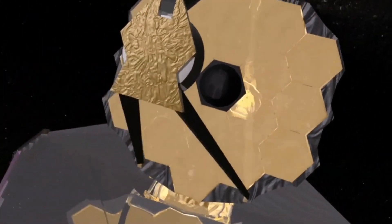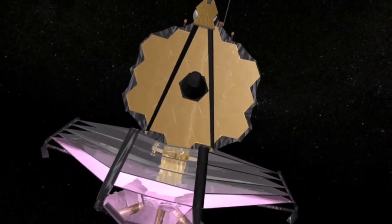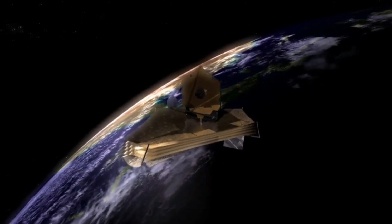As of Wednesday, NASA's Webb Telescope program scientist Eric Smith indicated that he does not believe this problem would prevent the device from being used in the long run.